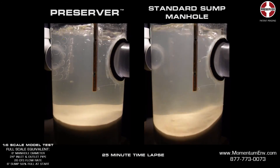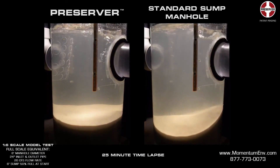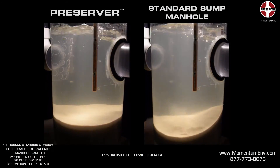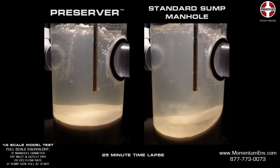Its streamlined design makes it easily retrofittable, simple to install, and leaves plenty of room for maintenance. Contact us today and let Momentum help you find a simple, effective, and affordable stormwater solution for your project.